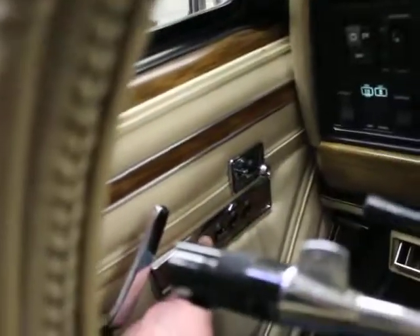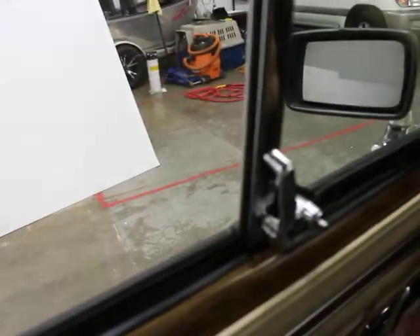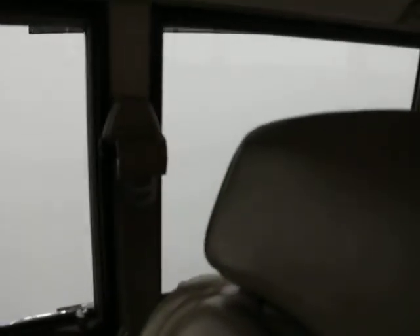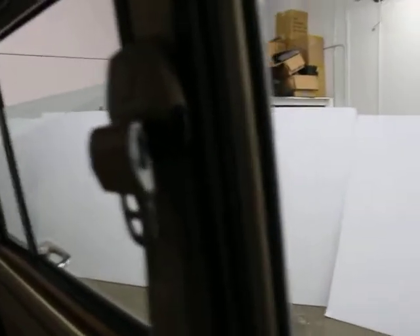The window switches on these are notoriously funky. I'm just going to show you how the windows work. Here's the driver's side window — that operates smoothly and quickly. The passenger side — smoothly and quickly. And the rear ones as well. So all those work. That's nice, and not to be expected, certainly.